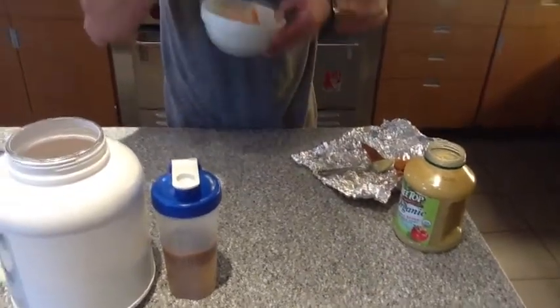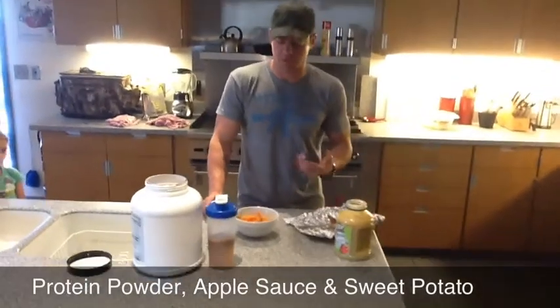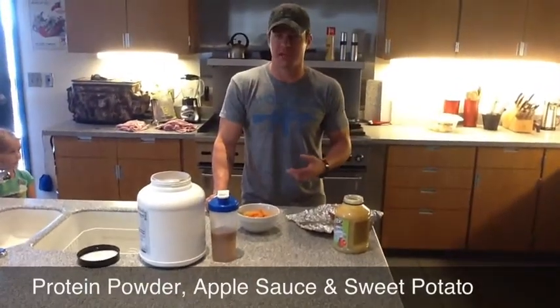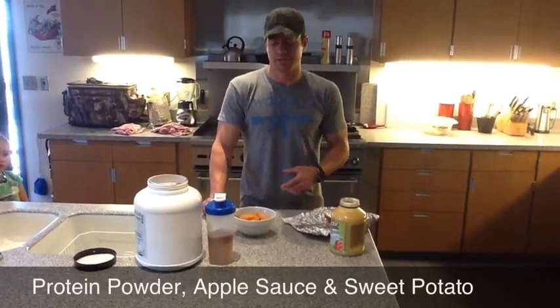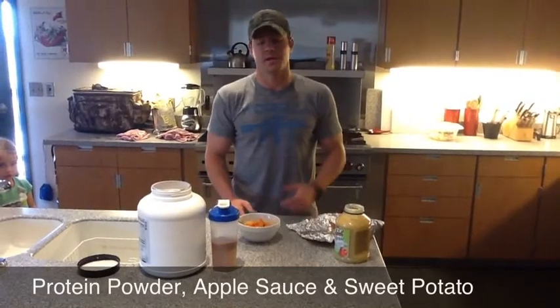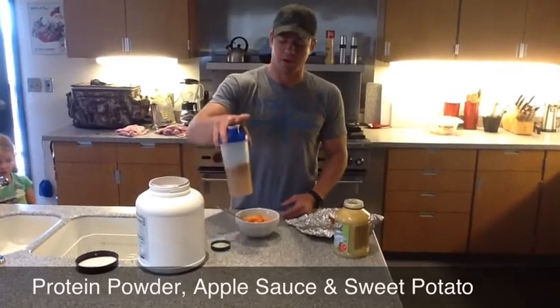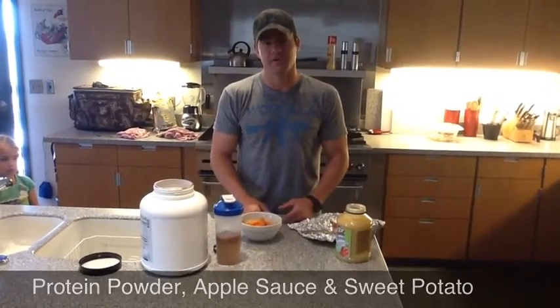The cool thing about this is, if you're in the fire station, you can make it quick. Also if you're doing competition type stuff or going to the gym at your local CrossFit box, you can pre-make this, put it in Tupperware, put it in the refrigerator and use it any time during the week. That with a bottle of water or milk with your protein after — quick and easy. You can keep it in your car, your gym bag, or in the fire station.